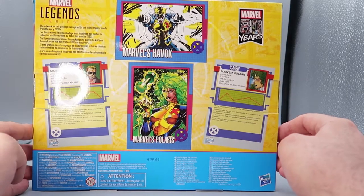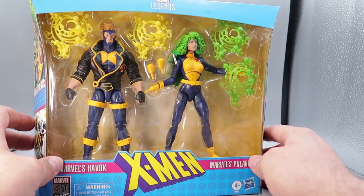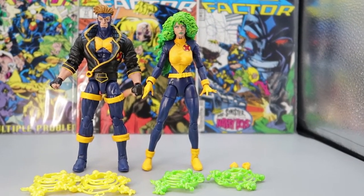And that is it for the box. No one wants to see this awesome couple in the box — I know I don't. So let's get them out and see what they can do. And here we have Havoc and Polaris out of the box. As usual, when we have two figures to take a look at, we'll do them one at a time. And tonight, Polaris will go first.